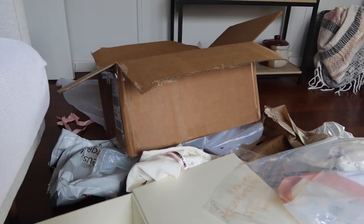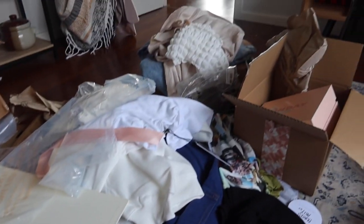I thought I would open everything beforehand to make the actual unboxing easier, but I'm literally sitting in a giant mess — you can't even see the floor. This is typically what it looks like after an unboxing when there are this many packages and pieces of clothing. Anyways, I thought I'd make my life easier by doing this, but it actually made it a lot harder. We'll get into the unboxing now.